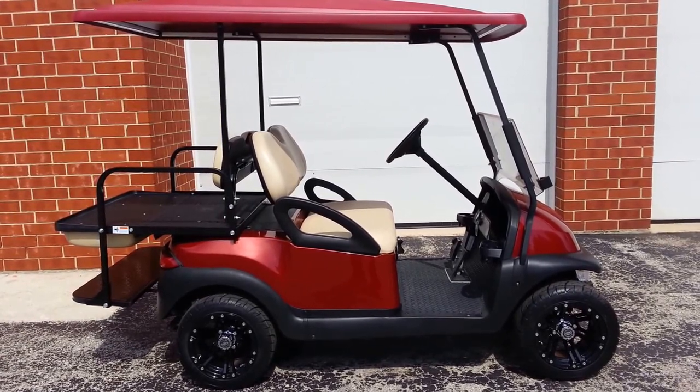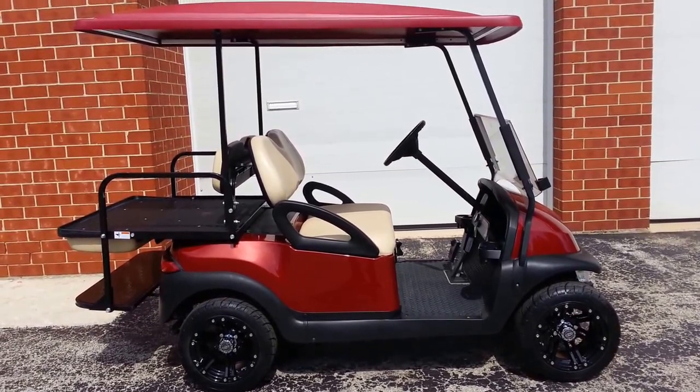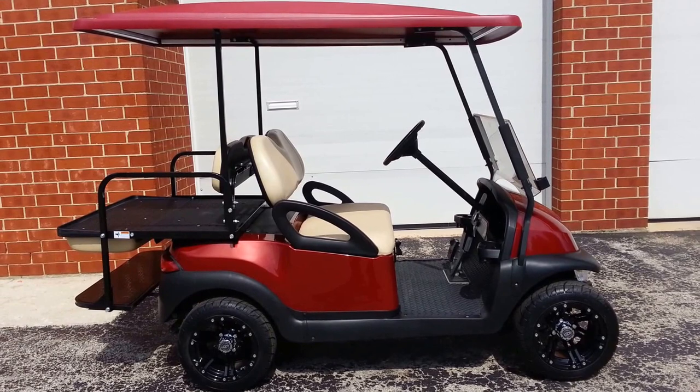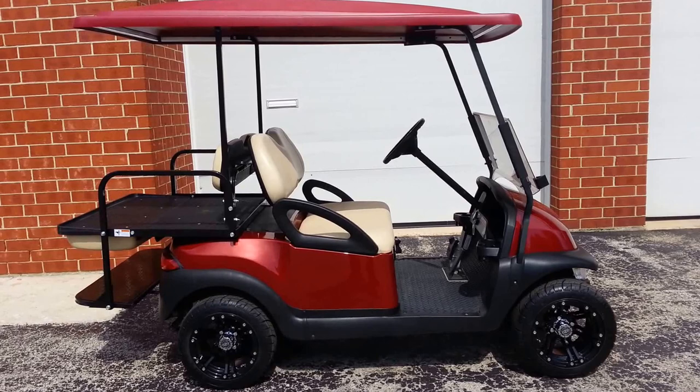Long story short, we've got a brand new body — this is new to market and we've got several colors available. This one happens to be a metallic burgundy, and hopefully we'll get a close-up so you can appreciate the metallic as the sun's finally cooperating with us today.